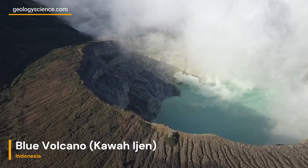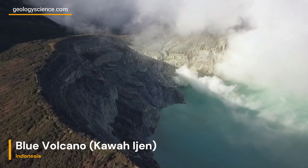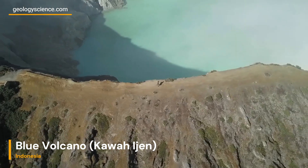The Mighty Stratovolcano. At the heart of Kawa Ijen lies a magnificent stratovolcano. Composed of layers of hardened lava, ash, and other volcanic materials,